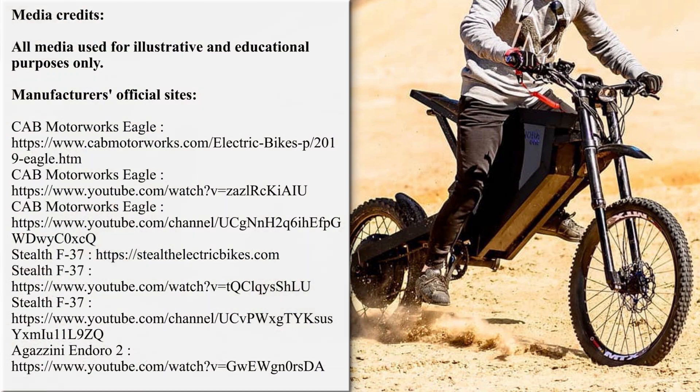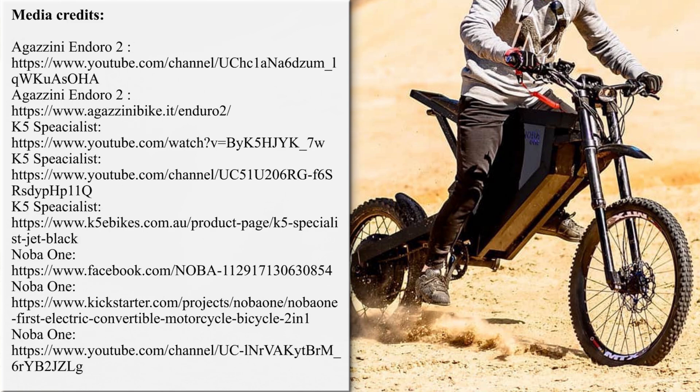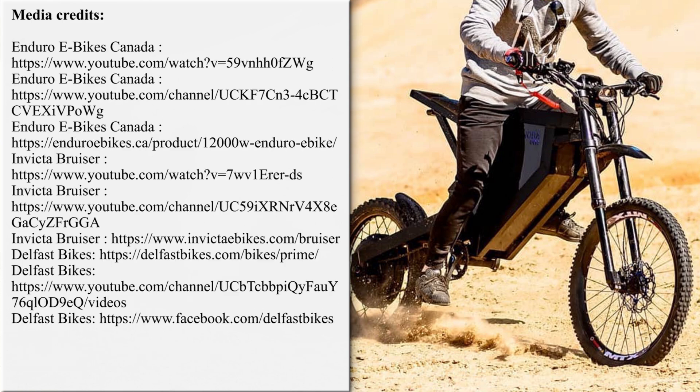We would really like to hear your opinion about the lineup in the comment section. Don't forget to mention other exciting models that we may have missed! Rate the video with a like, subscribe to the channel and ring that bell! More exciting EV content is on the screen — just follow the links. See you soon!